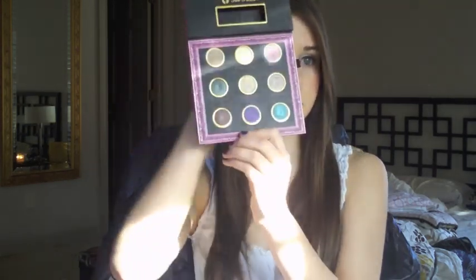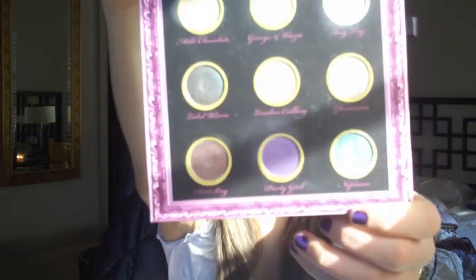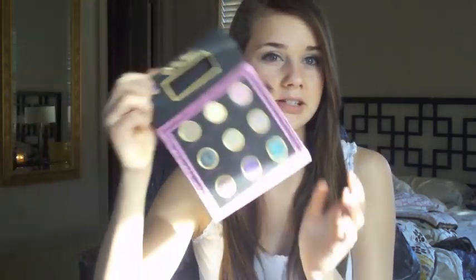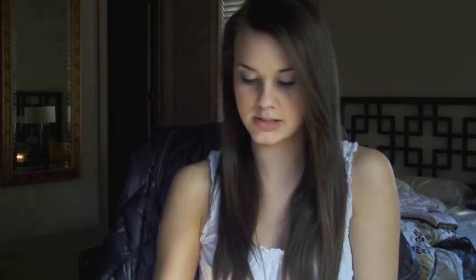My favorite eyeshadow palette of 2010 is my Glamour Revolution palette by Too Faced. I got this last year for Christmas and have been using it all year round. You get nine colors, and I probably use the bottom row and middle row the most. Sometimes I use everything in between, but for the most part I go for the really colorful ones. The colors are so pigmented and it's just an amazing palette — definitely one of my favorites of 2010.